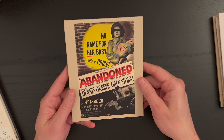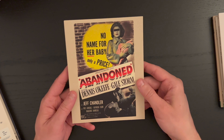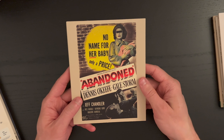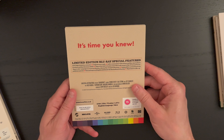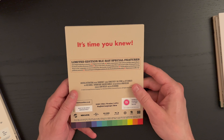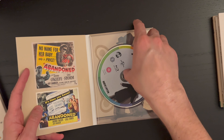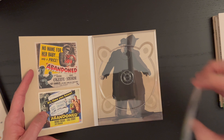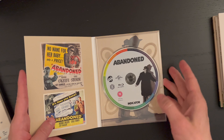Here we have Abandoned — 'no name for her baby, only a price' — with Dennis O'Keefe, Gale Storm, and Jeff Chandler. From 1949 with a runtime of 79 minutes. You get two original posters on this one, which is a cool touch, and a great image on the back.